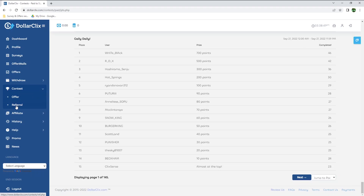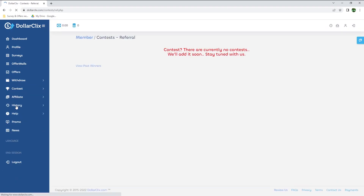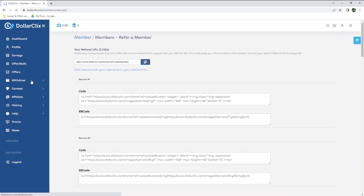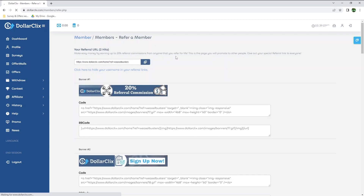In the contest, they also have a referral one, but it's not active right now. The way these contests usually work is that you will have to refer a lot of people to their website to hope to earn an extra bonus. As it's not currently active, we'll move on to the affiliate section.